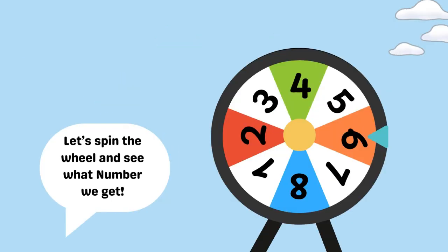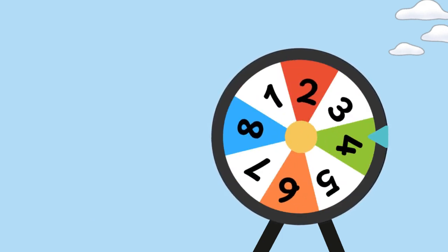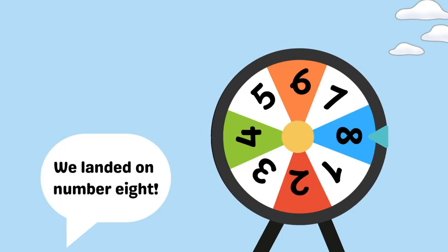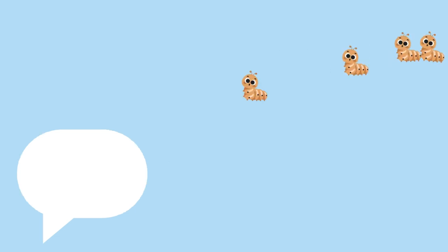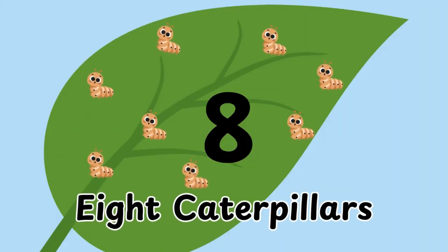Let's count! One, two, three, four, five, six, seven, eight. Eight caterpillars.